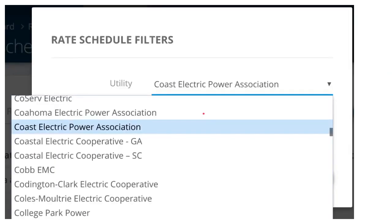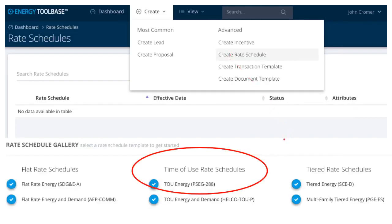Energy Toolbase even has my small electric cooperative in coastal Mississippi in their rate database. Despite all the utility rate tools that are out there, the most accurate way to model rates is to open up every single one in the entire United States and program it into a database. It's not a perfect process, but a company whose job it is to keep track of that stuff is going to do it better than what you can do on your own. For the most part, it works great.